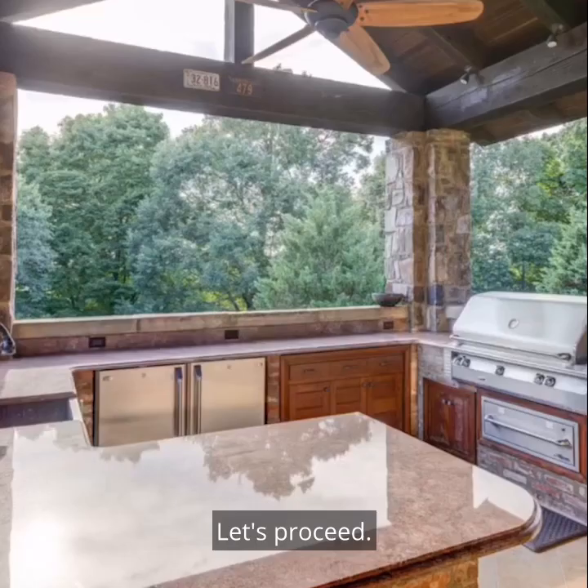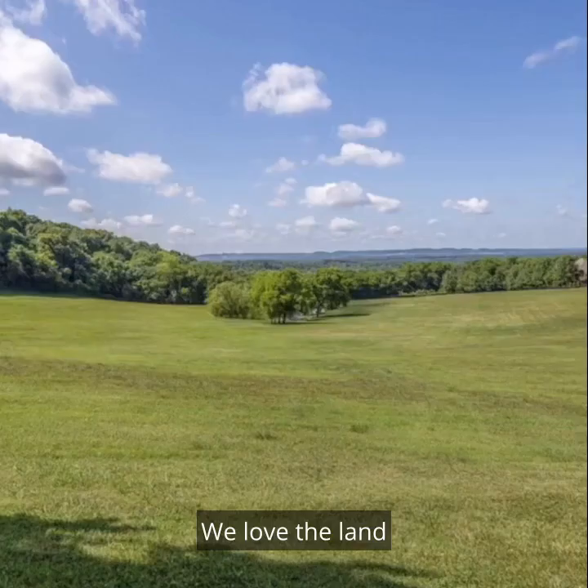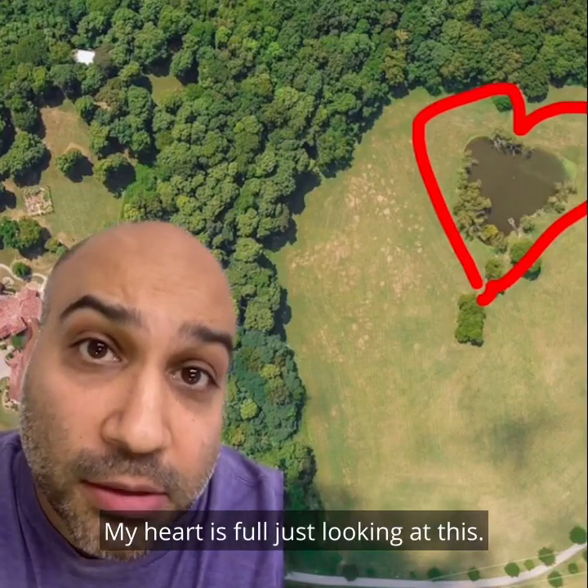Let's proceed. Outside, we love the barbecue. We love the land, especially this open field. And finally, we love that the lake is the shape of a heart. My heart is full just looking at this.